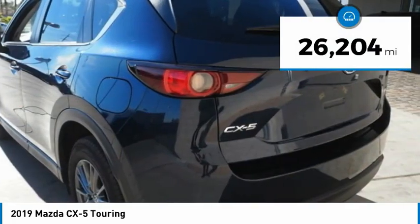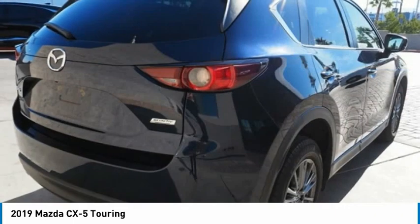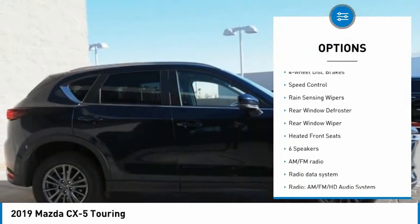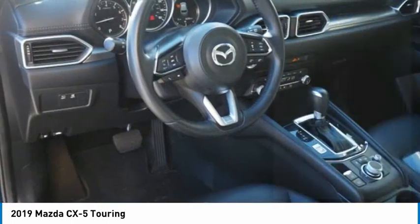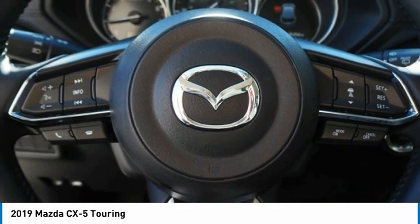This vehicle has less than 30,000 miles. Here are some of this vehicle's great options: electronic stability control, brake assist, traction control, remote keyless entry, four-wheel disc brakes, speed control, rain-sensing wipers, rear window defroster, rear window wiper, and heated front seats.